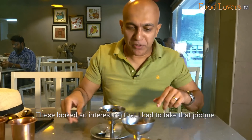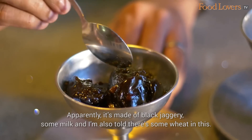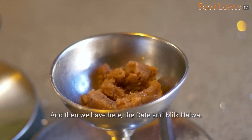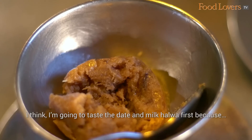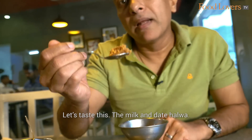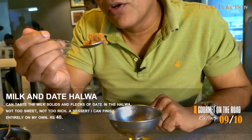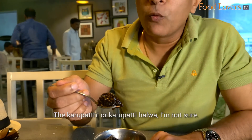The two halwas I'm ending breakfast with: this is called the Kharu Patti Halwa, apparently made of black jaggery, some milk, and I'm told there's some wheat in this. And then we have the Date and Milk Halwa — I can see some flecks of date in this. I'm going to taste the Date and Milk Halwa first, because that seems to be more intense in its flavour. You can taste the milk solids — the khova and dates — and there's a lot of ghee that's gone into it. What's nice is that it's not too sweet.